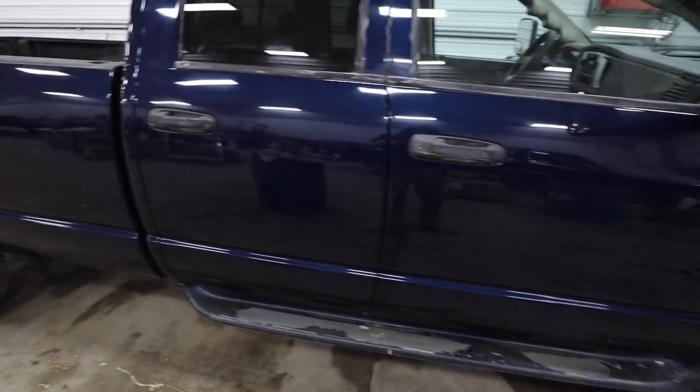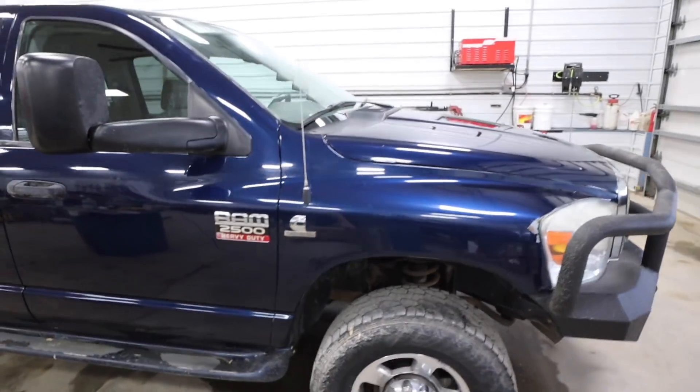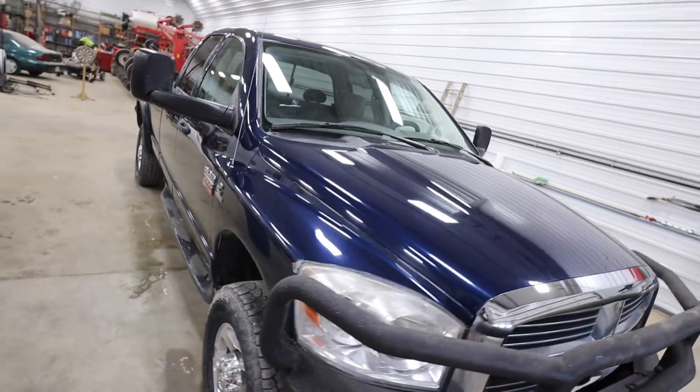Got it all buffed and waxed — here she is, final product, nice and shiny.